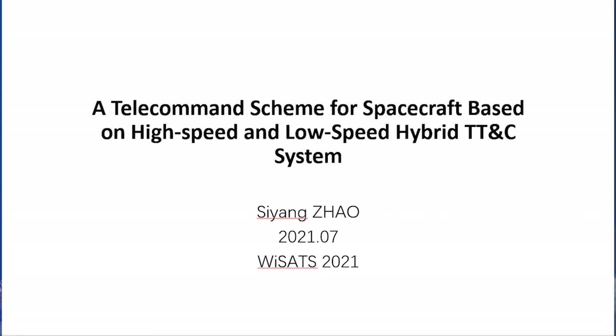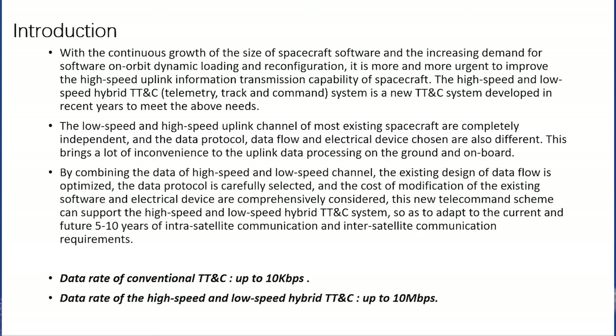A telecommand scheme for spacecraft based on high-speed and low-speed hybrid TTNC system. Introduction.